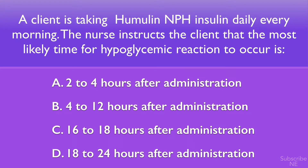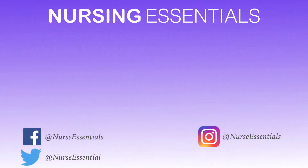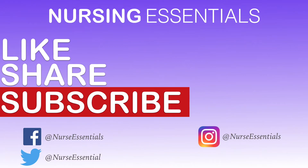Knowing how NPH insulin works should reduce your choices to only one possible answer. For a client taking NPH insulin, the most likely time for a hypoglycemic reaction to occur is 4 to 12 hours after administration. If you chose option B, you chose correctly. Make sure you subscribe for more NCLEX question reviews. That's it for today.